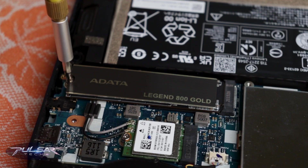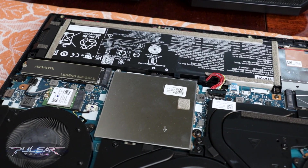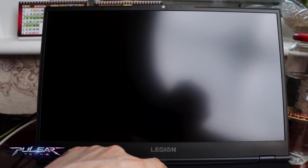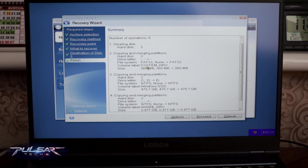After installing the new SSD in the laptop — since it was replacing the original one that contained an operating system — I quickly recovered my Windows 10 from an image I had made before. It was very convenient because it only took 10 minutes to recover the original operating system.